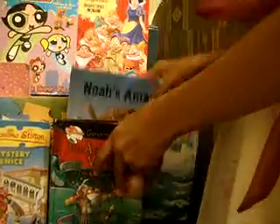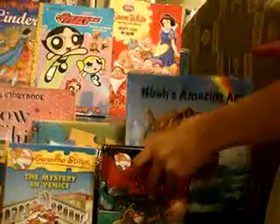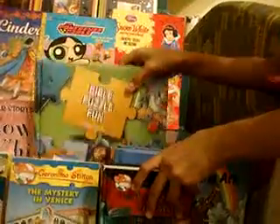Now I'm going to show you our Bible Puzzle, Noah's Ark, and our Bible Puzzle Fun.